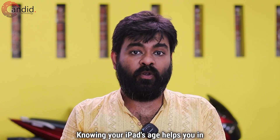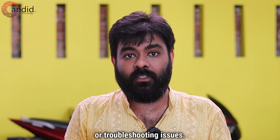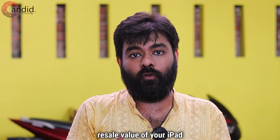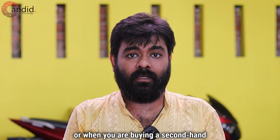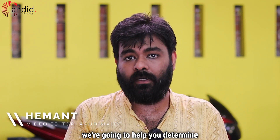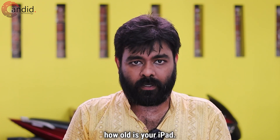Knowing your iPad's age helps you in determining eligibility for updates, assessing performance, or troubleshooting issues. It also helps you to evaluate the sale value of your iPad, or when you are buying a second-hand device. I'm Hemant, you're watching Candid.Technology, and in this video, we're going to help you determine how old is your iPad.